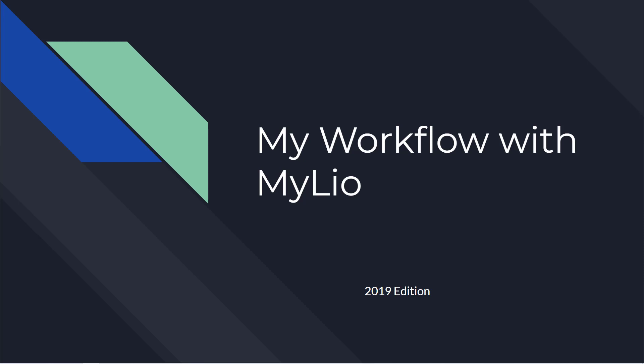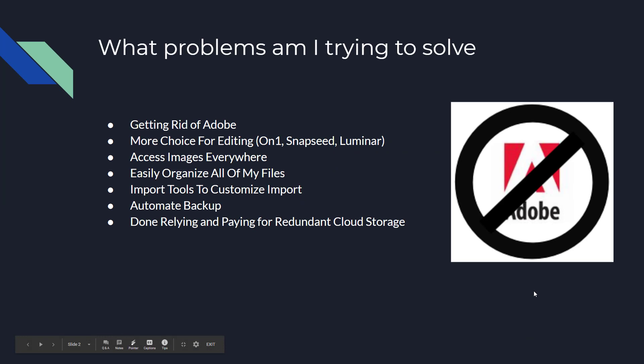I wanted to use Mylio in conjunction with On1 software — that'll be another video — to replace the Adobe suite. So the question is, why did I want to make this switch? Number one, I wanted to get rid of Adobe. The reason wasn't the monthly cost — that's actually really inexpensive, and it's still the right thing for a lot of people. But I got burned two times in a row with catalog issues, and it was time for me to make a change.